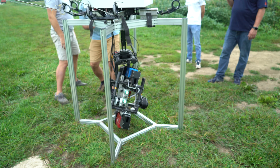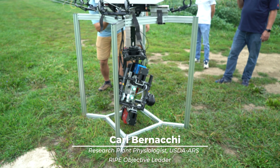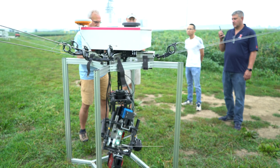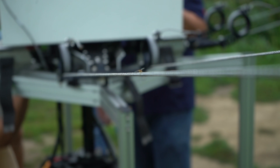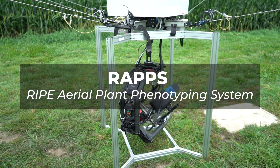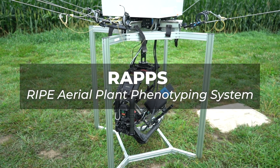This is the RIPE Aerial Plant Phenotyping System, or RAPS. The RAPS system was developed as a way of making measurements for a wide variety of crops growing under field conditions. We're focusing on many different crop species because we want to adapt crops for a wide range of geographical locations and food preferences across the planet.